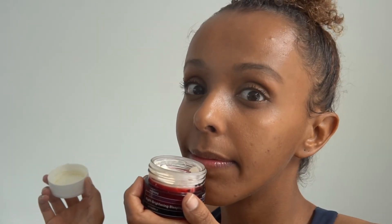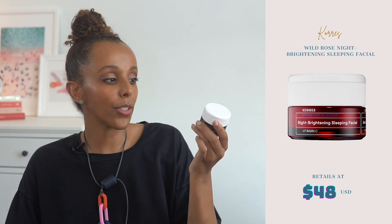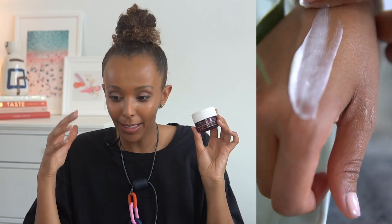If you're looking for a night cream, I have been using Chorus's Night Brightening Sleeping Facial. This has vitamin C, which is really essential for our skin to help brighten and even out our skin tone. They call it the beauty sleep because quite literally you wake up in the morning with beautiful looking results.